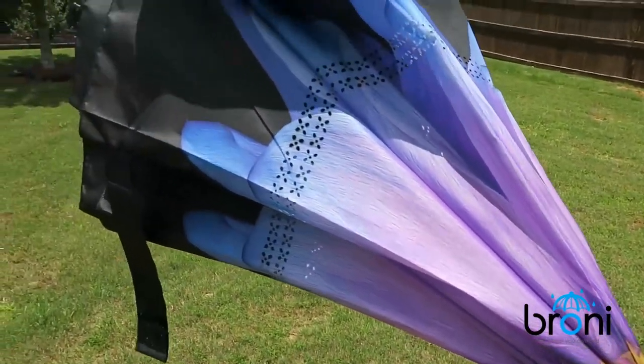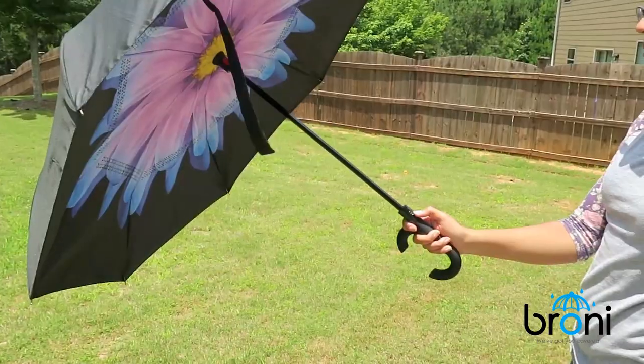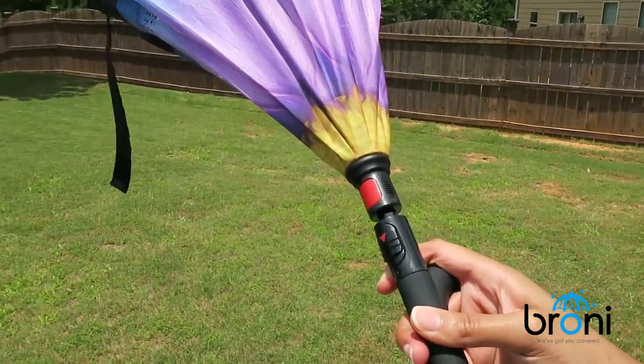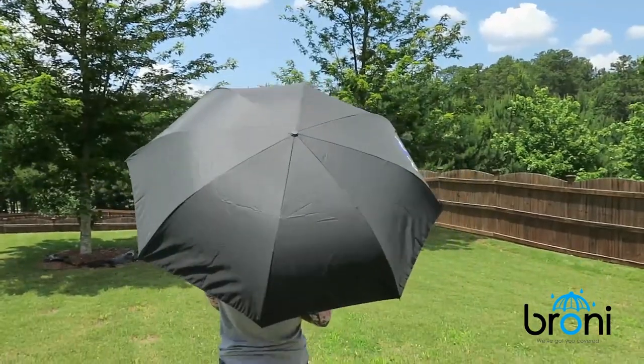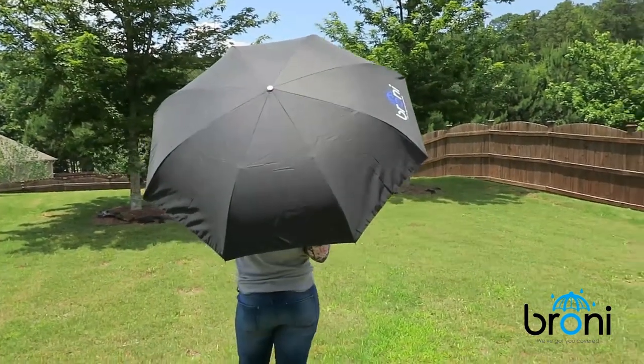The umbrella comes in several different designs and features an easy automatic open button, which can also be used as a manual close. Brony Umbrellas are equipped with a rubberized C handle, providing a comfortable anti-slip grip. Stop fighting with your umbrella and get a Brony Inverted Automatic Closed Umbrella today.